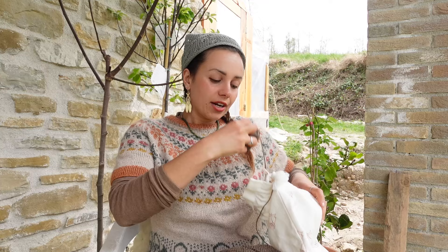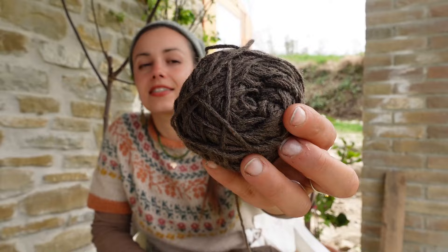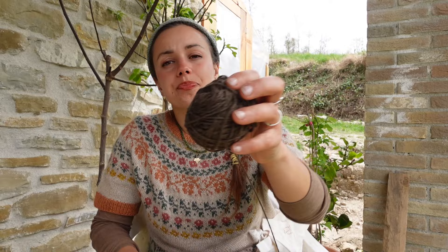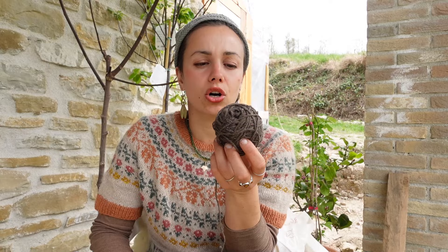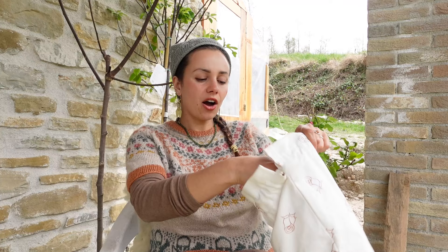This yarn was gifted to me by Valerie, a wonderful patron — it's a 100% silk yarn. I don't have the label because I lost the little card during my move. Valerie, if you're watching, please write the name in the comments and I'll pin it. It's a beautiful chocolate, soil-brown color and I think it'll be beautiful to wear in the garden.